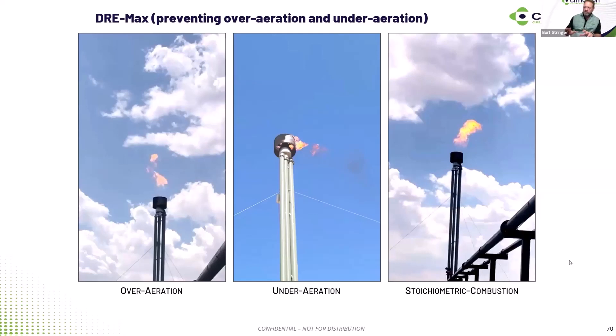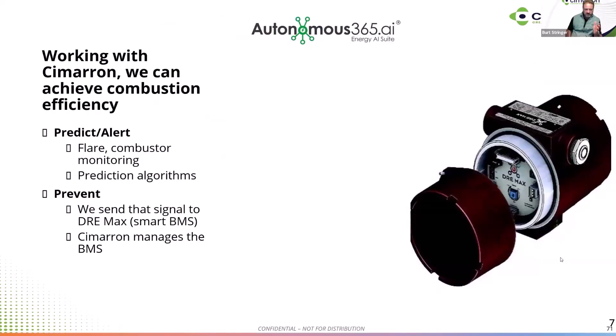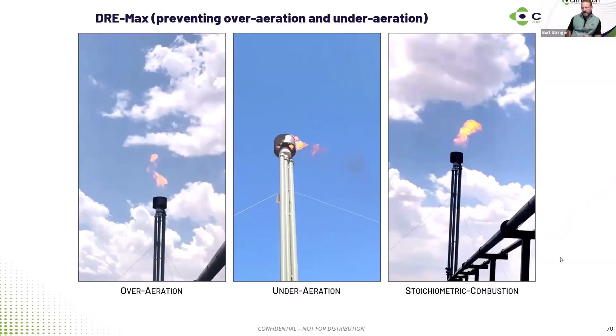Using our Dramax — which has been proven and tested in several basins and is part of the ARPA-DOE project — where we control that VFD and blower with site conditions automatically minute by minute to ensure proper airflow and combustion. You can see on the left where it's over-aerated and under-aerated, and then with Dramax on the far right — a clean-burning 99-plus DRE flare using technology and software.